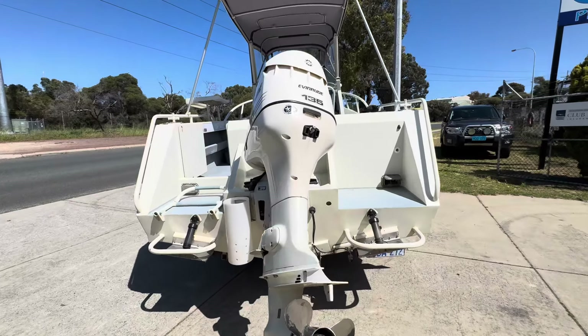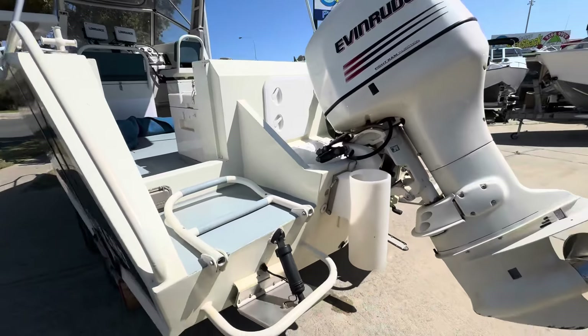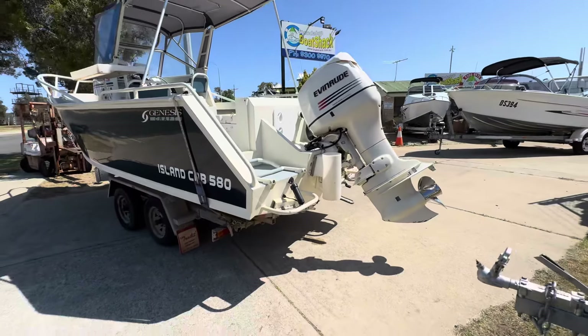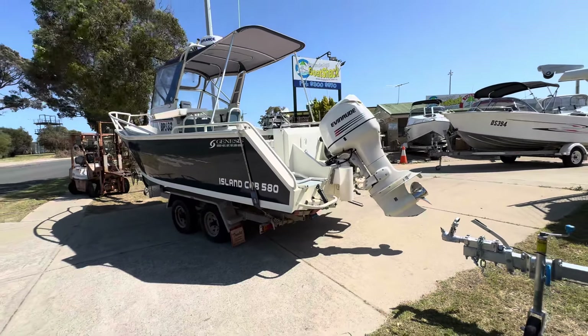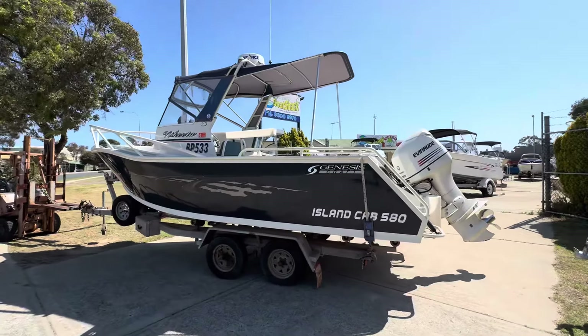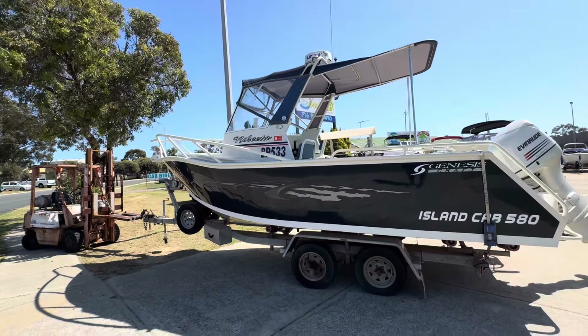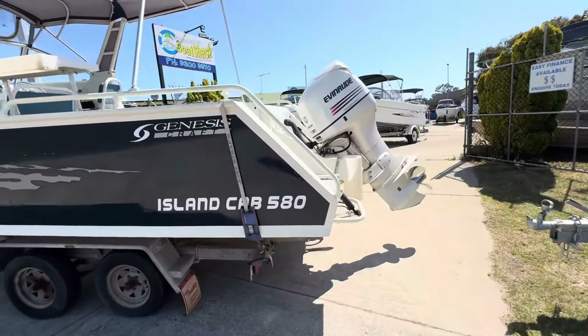It does have trim tabs at the moment — one of the rams is not working. It's got underwater lights under the tabs. This one even has a camera built into the bottom of the hull which comes up on one of the GPSs — it's a little bit weird. It's got little storage toolboxes on the front.